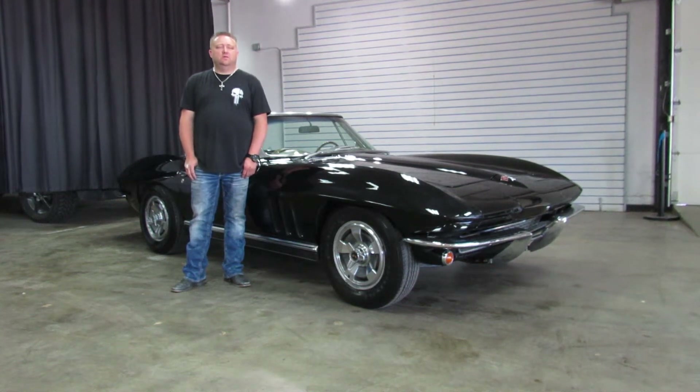Hi, I'm Paul with Weisscom Motor Cars. This is new to our showroom. It's a 1966 Chevrolet Corvette Convertible, powered by a small-block Chevrolet with a four-speed manual transmission.